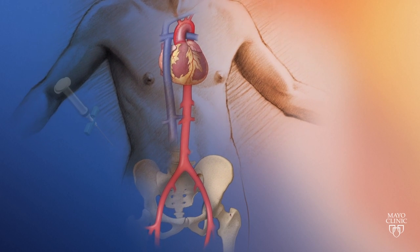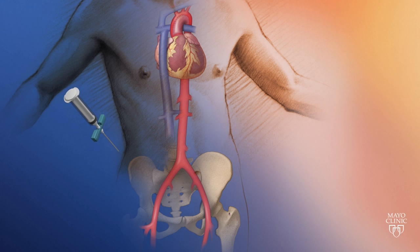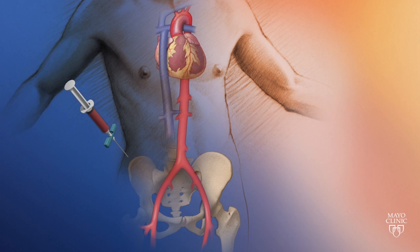Our program has ongoing clinical trials using cell-based products delivered into the heart muscle to provide research options for those with congenital heart disease. One of our current clinical trials uses cells obtained from the person's bone marrow. These cells come from the spongy tissue inside certain bones and are the most commonly used stem cells to either directly differentiate into new tissue or to stimulate damaged tissue in the body to accelerate the healing process.